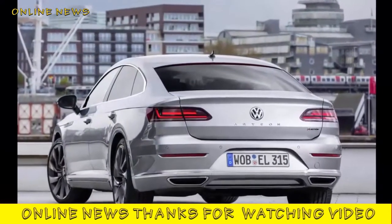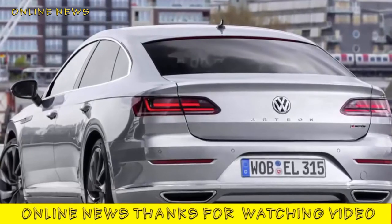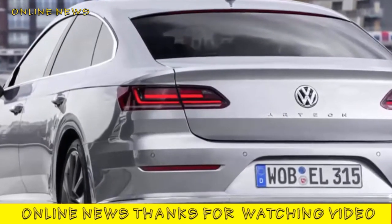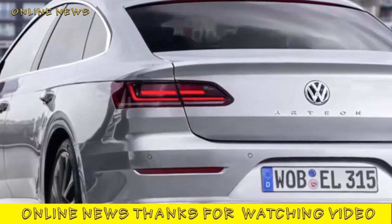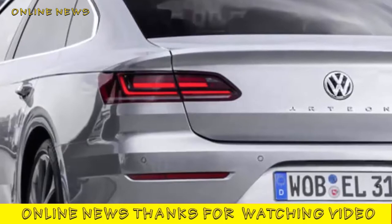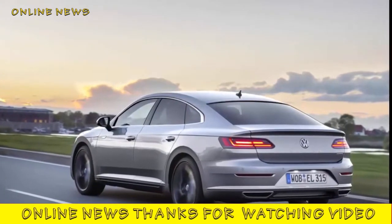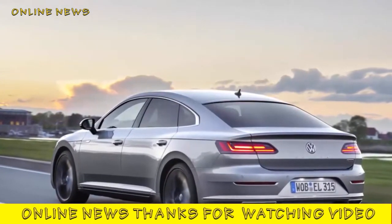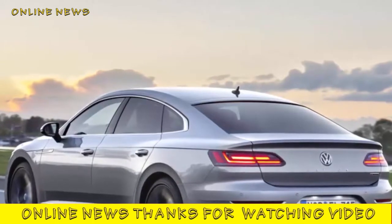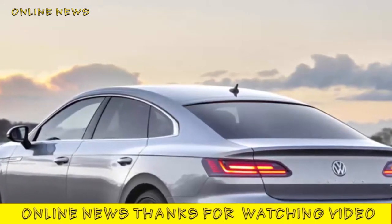Having been down this road once before with the Passat CC, I think VW should have known that it would take more than a plunging roofline and some frameless doors to make this car really stand out. The Arteon is built on the same MQB platform as the current Golf, Passat, Touran and Tiguan — a sentence that says all you need to know about how flexible modern vehicle architectures have become. This is certainly no rebodied Passat: its wheelbase is longer, its axle tracks wider, its roofline lower and its driving position quite different.